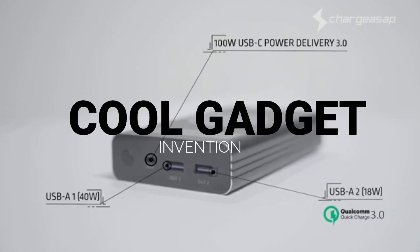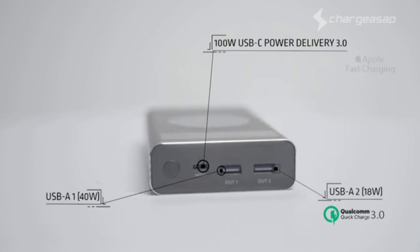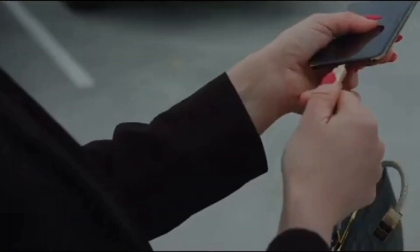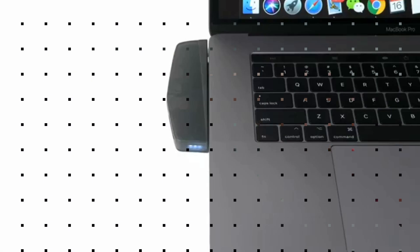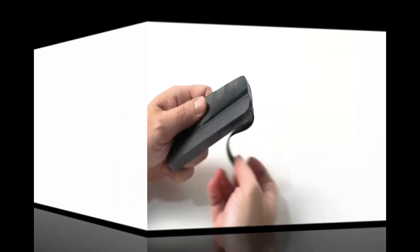Hey folks, welcome to a fresh amazing video of our channel Cool Gadgets. If you are visiting us for the first time, don't forget to subscribe. In today's video we are going to show you some of the top 3 tech gadgets which will definitely help you in your work. To know about them, watch the entire video and don't forget to like, share, comment and subscribe. So let's start the video.